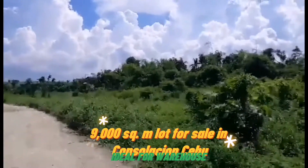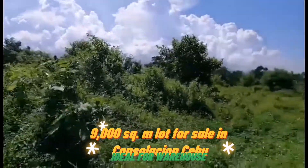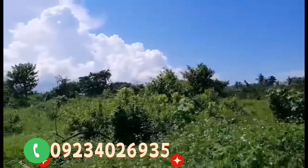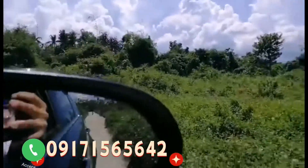The road is 2 meters wide. So guys, if you're looking for a property for sale here in Consolacion, feel free to contact us at 0923-402-6935 or 0917-156-5642.